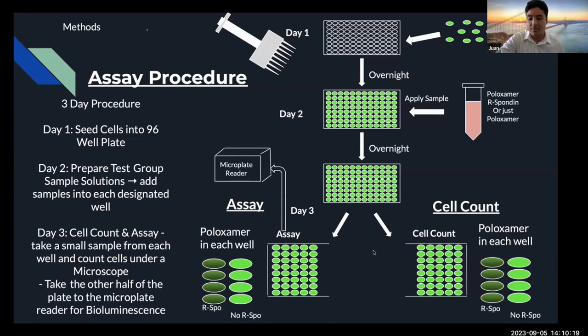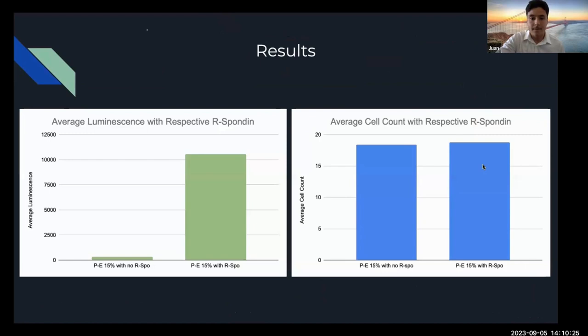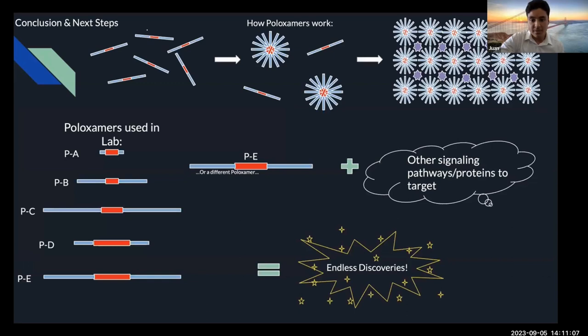On the left, we see that poloxamer by itself with low Arspo protein has almost zero bioluminescent activity. When poloxamer and Arspo protein are combined together, there's a high increase in bioluminescent activity. The average cell count on the right shows little to no difference in cell count — poloxamer without Arspo protein and poloxamer with Arspo protein have almost the same number of cells. This tells us that neither poloxamer nor Arspo protein alone drives cell proliferation; it's their interaction that increases bioluminescent activity.